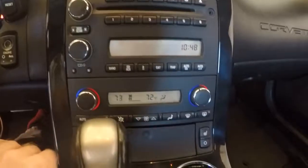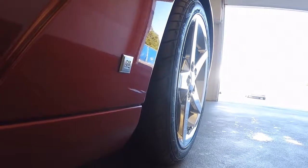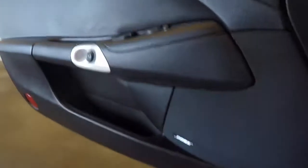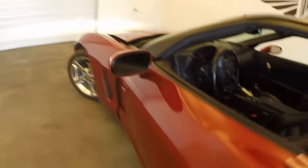Very nice sounding exhaust. Climate controls and everything. But honestly, that exhaust sounds amazing.